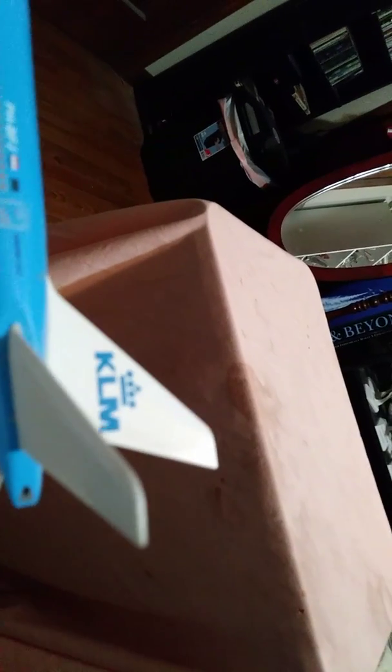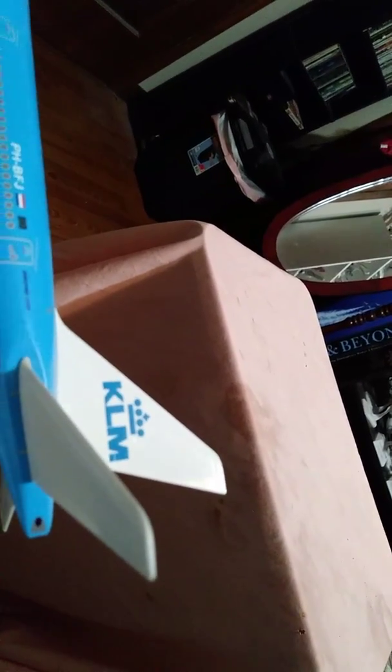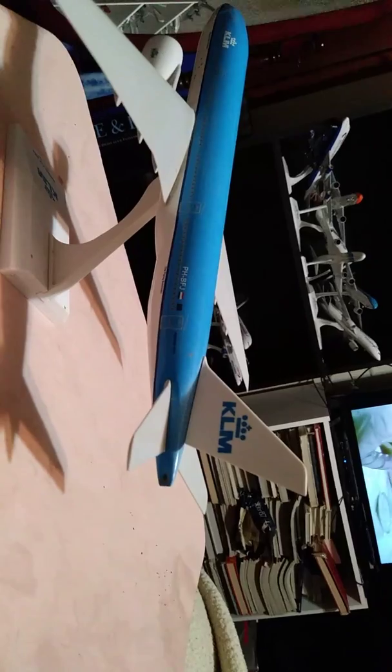The registration number on this aircraft is Papa Hotel Bravo Foxtrot Juliet. Very nicely detailed by SkyMarks — all the way to the 777 marking right there at the tail, and KLM on the tail.